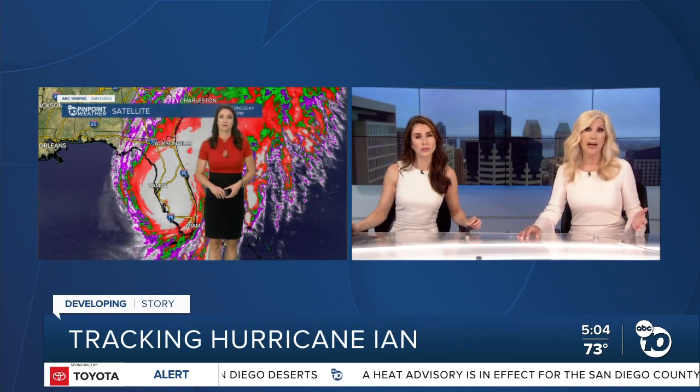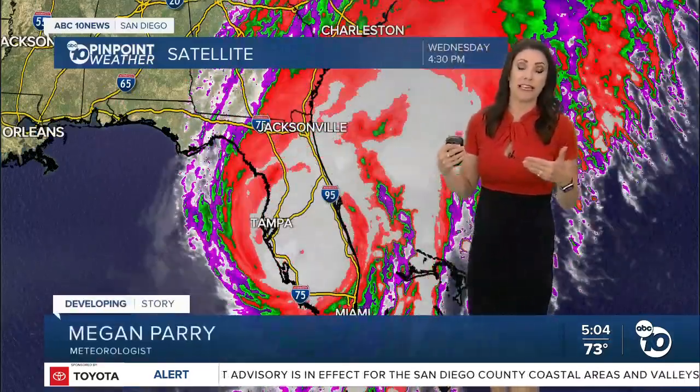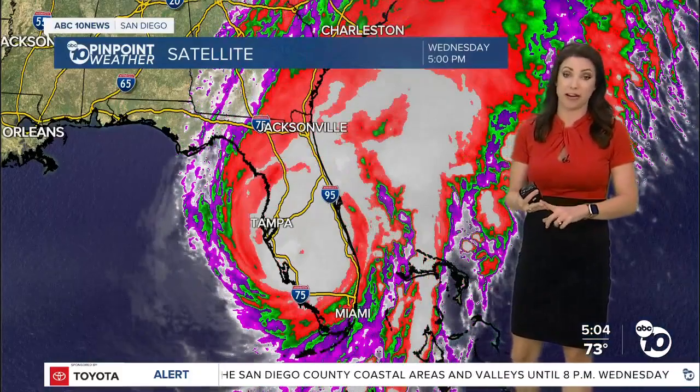Meteorologist Megan Perry is closely tracking Ian's path. It is a very slow moving storm, which just compounds the impact from it as far as the storm surge, the wind and all of the rain.